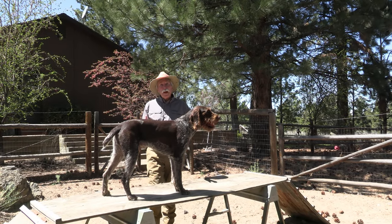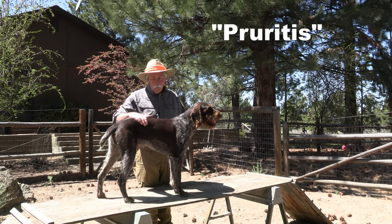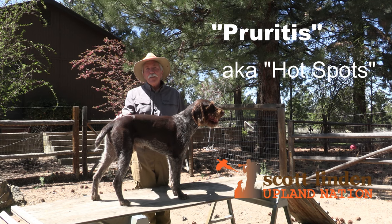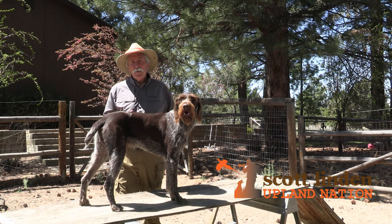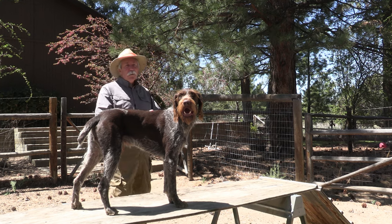Veterinarians call it pruritus. You might call them hot spots. I call them a pain — literally, for poor Flink. Pruritus is defined as an unpleasant sensation within the skin, caused by just about anything, that provokes the desire to scratch.